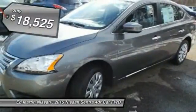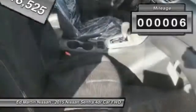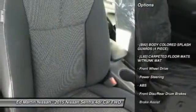This vehicle has less than 100 miles. Here are some of this vehicle's great options: stability control, keyless entry, steering wheel audio controls, and traction control.